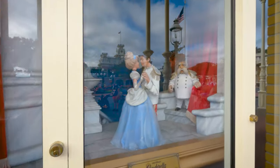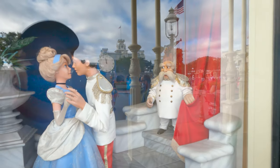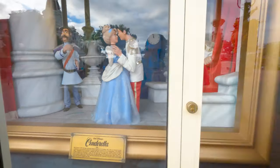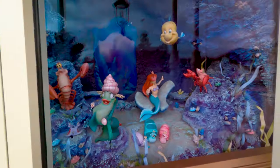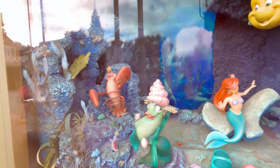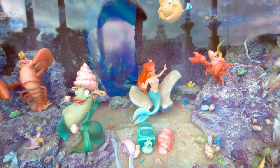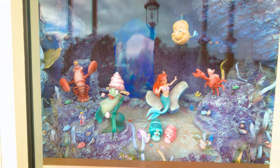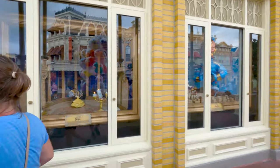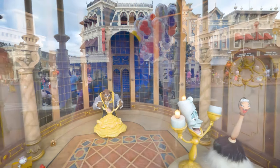The next one we got Cinderella — I think the kiss is about to happen here. Next one up is the Little Mermaid, there's Sebastian and Flounder there and the whole gang is here. The next window is from Beauty and the Beast.